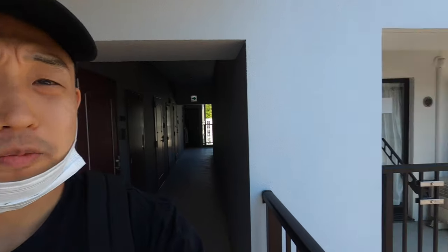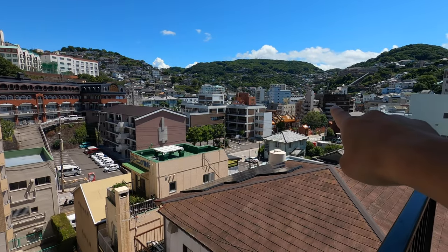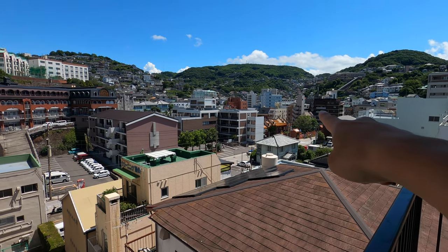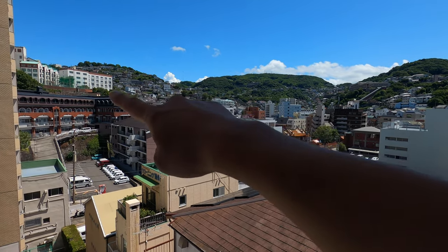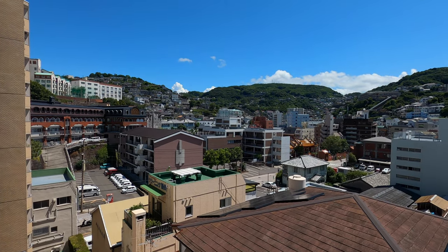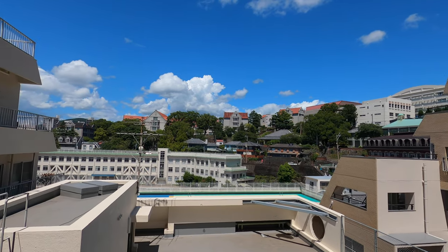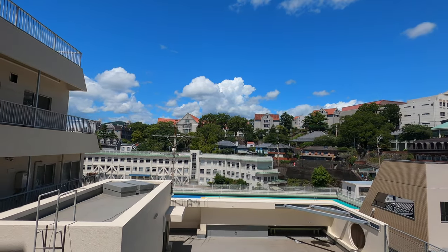I looked on Google Maps and there are a lot of cool things around here. A couple of days ago we went to a nearby place and they had a lot of cool things, so we're going back there too. From here you can see a small Chinese shrine we're going to visit, and there are a lot of old buildings and old houses around in the back.